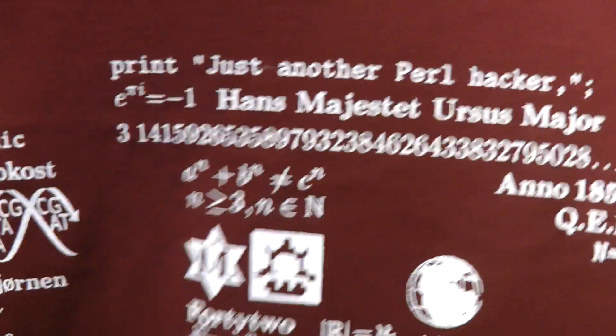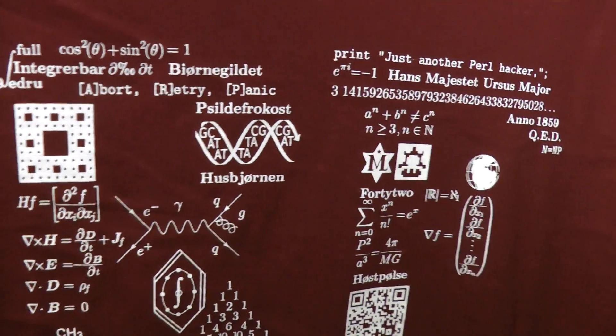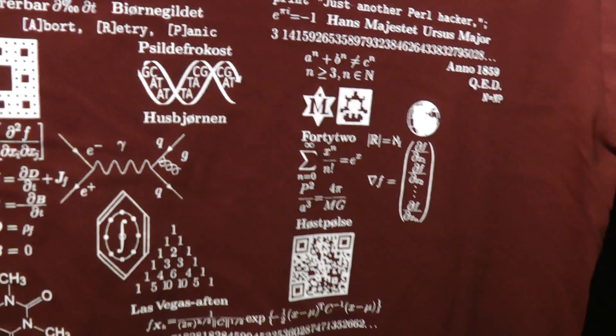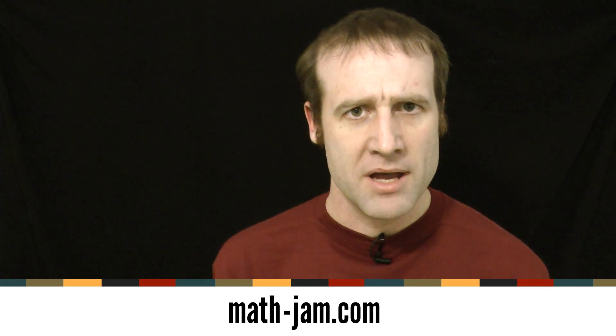And the t-shirt — I promised to show you the back. There's the logo from their science festival on the front, and on the back there's a load of cool mathematics: Pascal's triangle, a Feynman diagram, even some Fermat. What a fantastic t-shirt! And do check out MathsJam or Math-Jam.com.